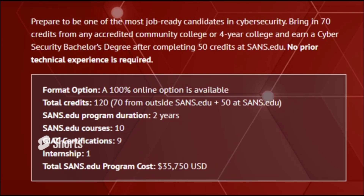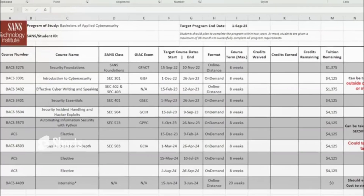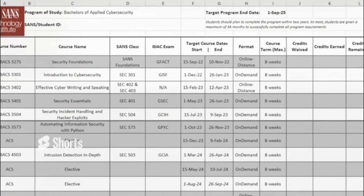Before you can start any classes with SANS Institute, you sit down and meet with your student advisor who goes over the classes, the exams, the start dates, and the tuition. Let me share my screen and show you what that looks like — here are the required classes and costs for the bachelor's of applied cyber security.